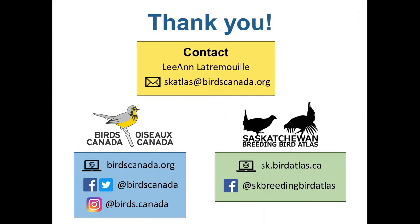That wraps up this list of birds. Thank you for watching. At Birds Canada we're always happy to help you learn about birds and how to identify them. We also have citizen science programs for all skill levels, so check out our website at birdscanada.org or follow us on social media. If you have any questions or comments about this video, you can contact us at the email address on the screen.